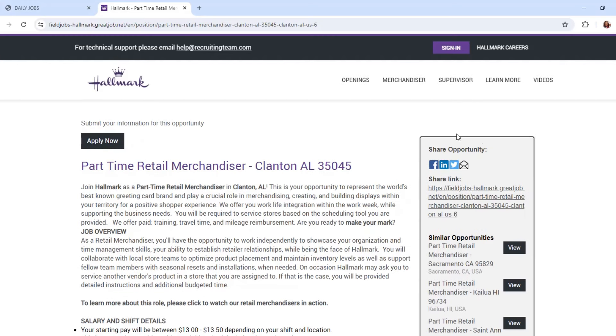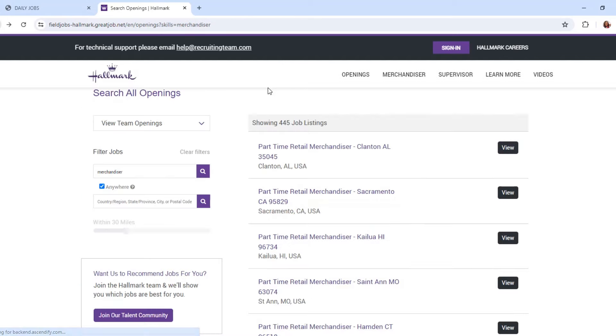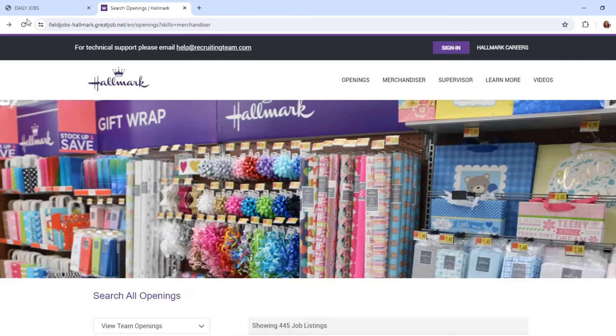If you want to apply and you find your city and state, I will have a link in the description bar. Any comments or questions, leave them below. Good luck on your job search, guys, and as always, I want to thank you for taking the time out of your day to watch this video. Till next time!